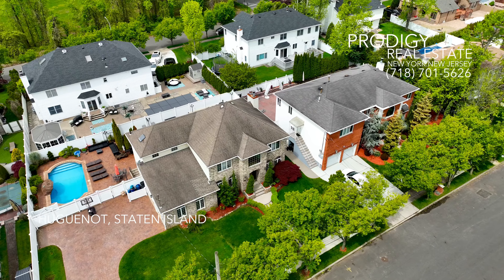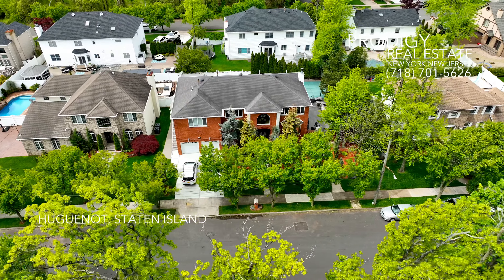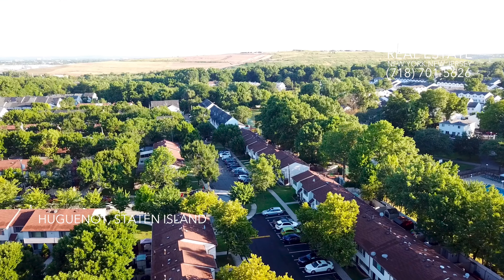But Huguenot isn't just about high-end real estate — it also caters to a variety of budgets. The neighborhood features townhomes and semi-attached homes, making it accessible for more modest budgets while still providing an appealing living environment.